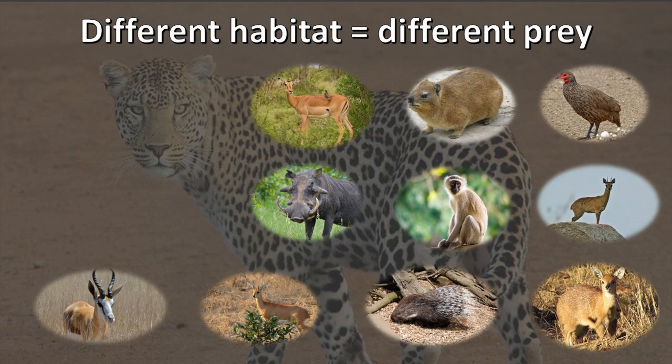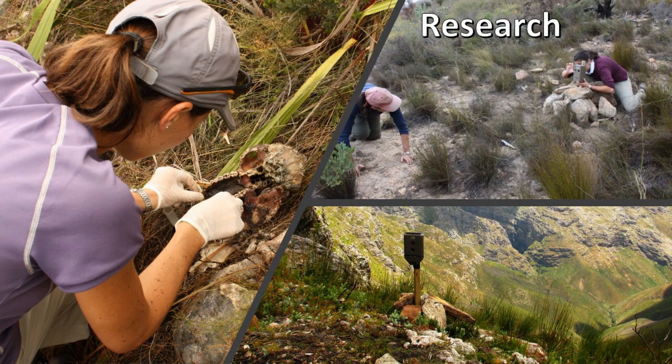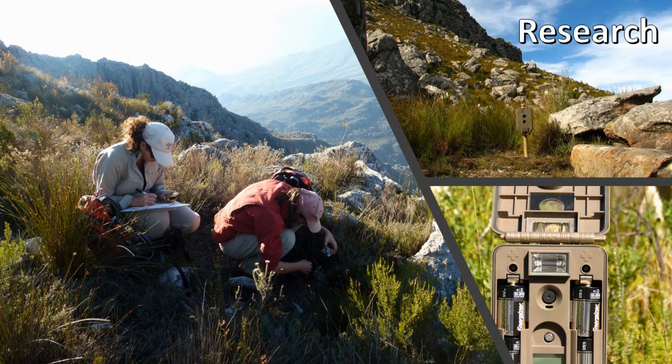In summary, leopards in different habitats eat different prey animals depending on what is available. It is therefore important to protect habitat and the prey species in order to protect the leopard. It is clear to see how research plays a vital role, and by gaining valuable knowledge about a species one is better equipped to protect and conserve it.